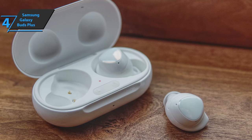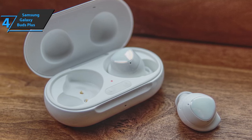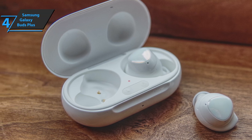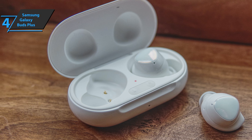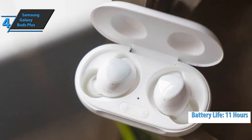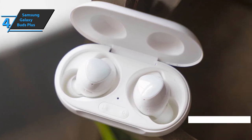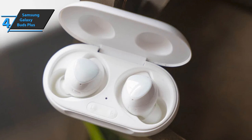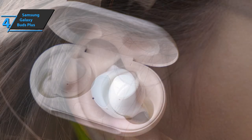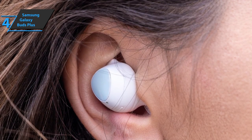Superior studio quality sound is clean and natural, enhancing the experience of listening to podcasts, audiobooks, and making phone calls. Users will be able to enjoy music without worrying about battery life, as the onboard battery provides as much as 11 hours of uninterrupted listening time on a single charge, extendable to a total of 22 hours with the Galaxy Buds Plus charging case. Fast charging is also possible — only one minute of charging is required for one hour of playback.